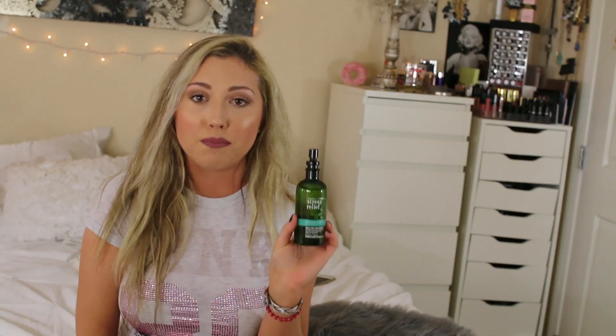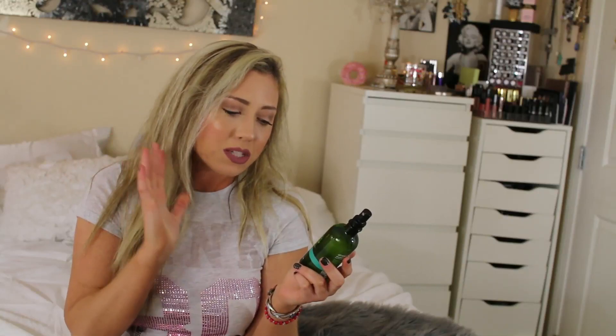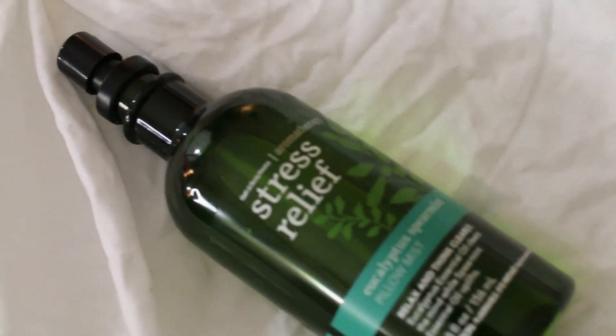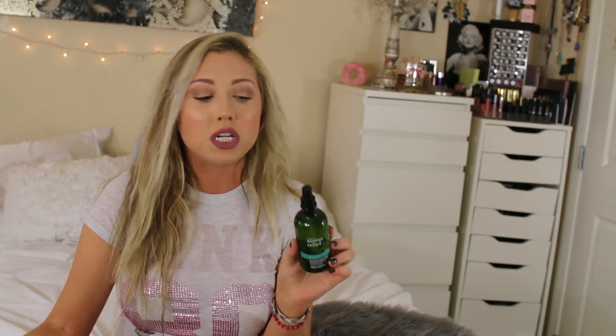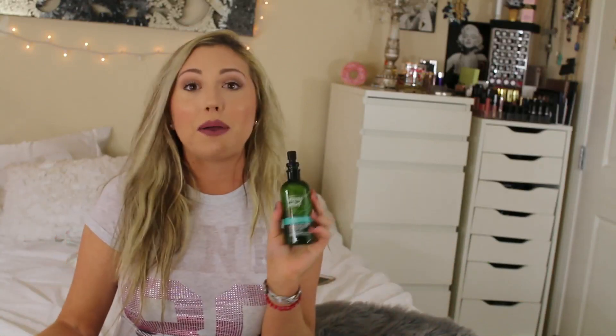Now moving on to another fragrance mist, but this one is not for your body. This is the Aromatherapy Stress Relief in Eucalyptus Spearmint. This is actually a pillow mist, but you can also use it as a room mist. It's supposed to give you a really nice, relaxing feeling and make you think more clearly. The eucalyptus essential oil clears the mind while the spearmint essential oil uplifts you, so it's supposed to relieve stress and give you a positive attitude. Me and PJ really like the smell, so we spray it in our room before we go to bed.